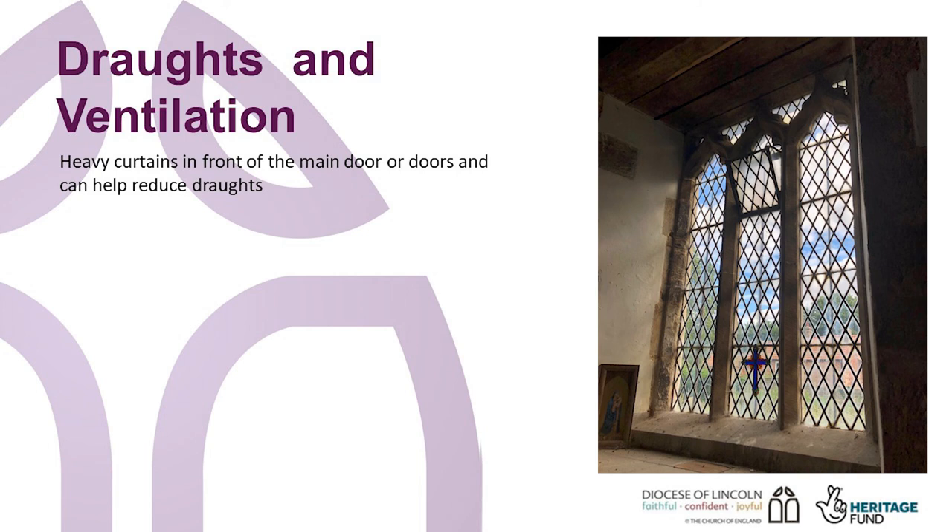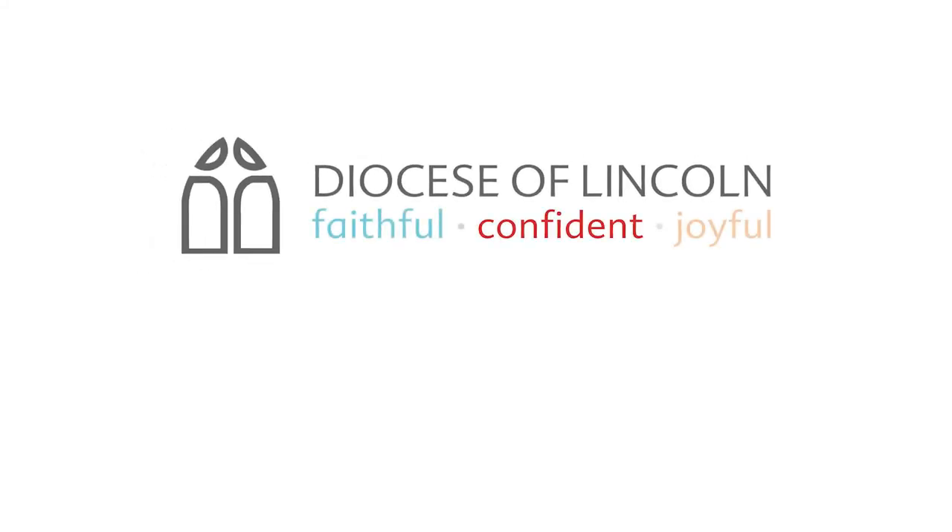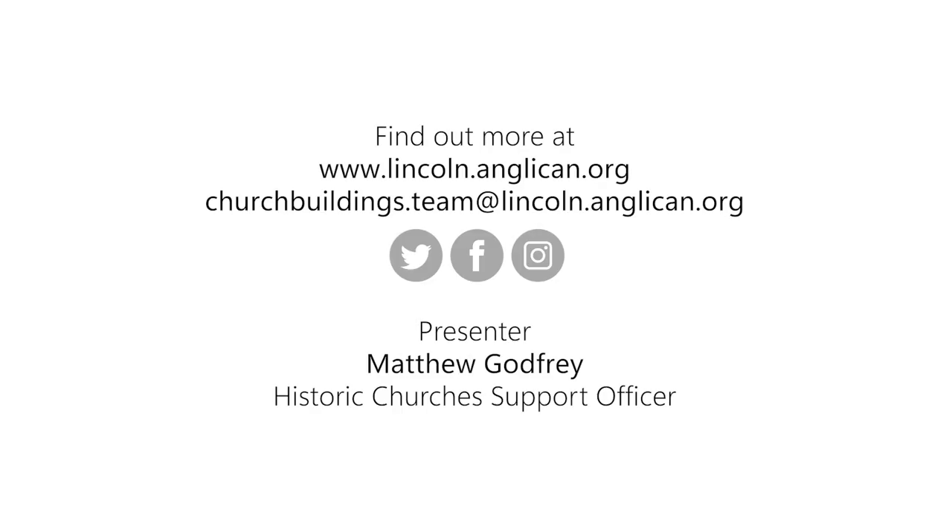I hope I've shown you how regular maintenance can help avoid or at least delay large repair bills. Regular maintenance will also mean that your church is better insulated if the fabric is drier, which in turn will reduce heating bills and reduce the carbon footprint. There are a number of resources available to help with maintenance, and these are included on our website. Thank you for watching this training video. Do have a look at others in the series and if you have any questions please contact us at the church buildings team.